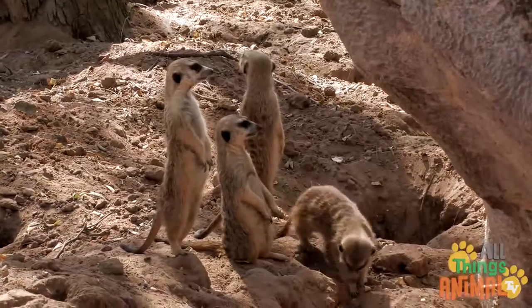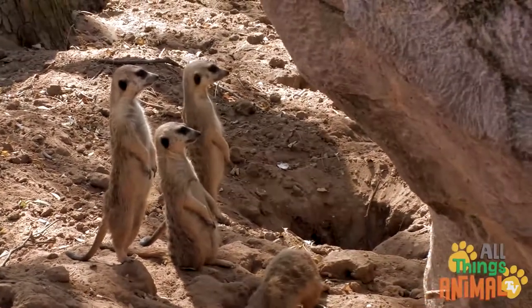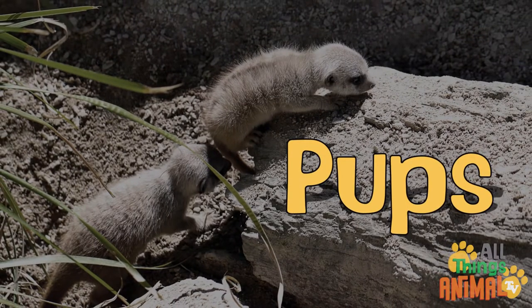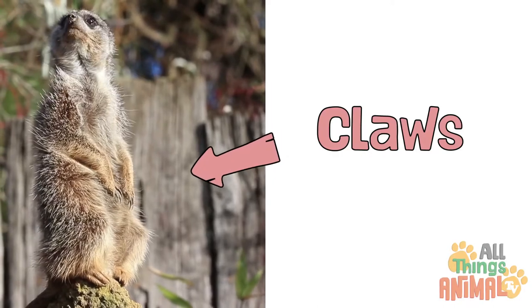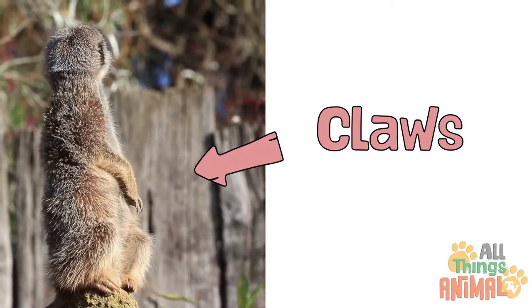Meerkat burrows contain lots of entrances, tunnels and rooms. Inside the burrow, babysitters take turns looking after young meerkats called pups. Meerkats use the large curved claws on their fingers to dig their elaborate homes.